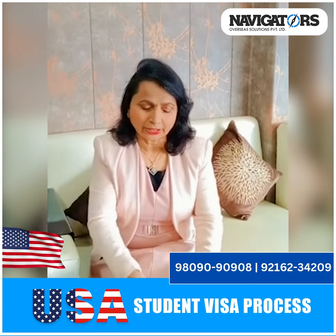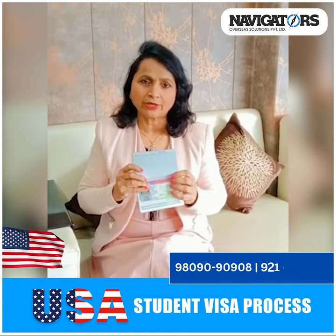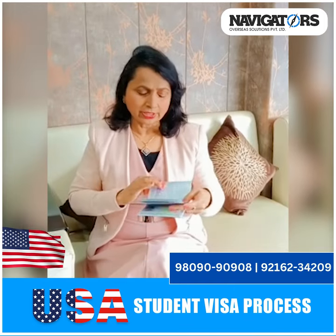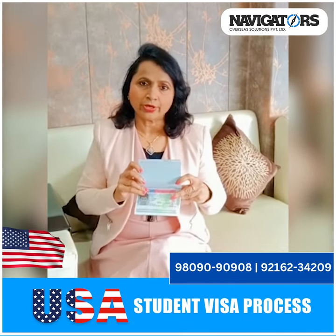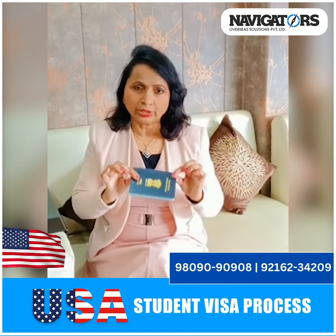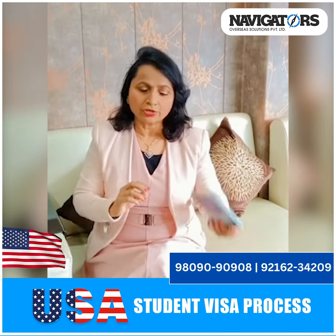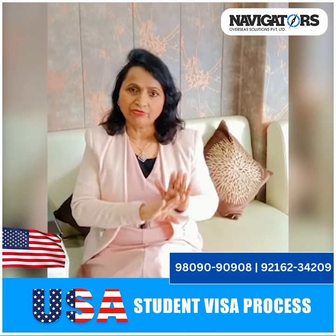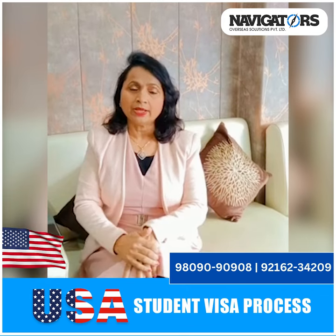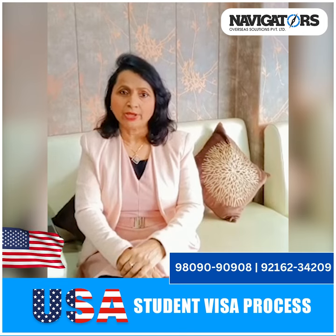For example, one of our students from a medical background received a visa grant and is going to IT-related courses. There was no difficulty in this. At one of the best universities, one year of accommodation is totally free. Another student from Shimla with a medical background received a visa to go to neuroscience — a related field — and also received a heavy scholarship.